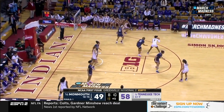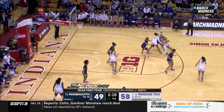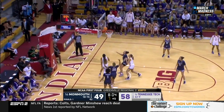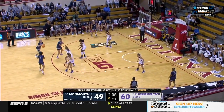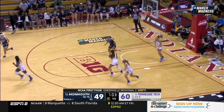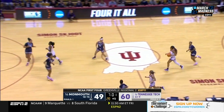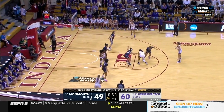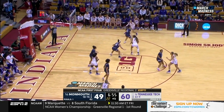Tennessee Tech has done a good job of taking that away. When they get a wide open shot, they're going to make that. Gwynn up and under. Three-pointer too strong from Laura — good look. Monmouth just not rebounding right there, worried about Tennessee Tech's transition.